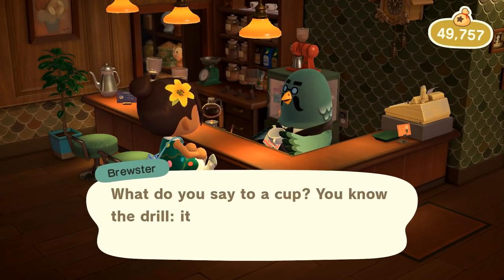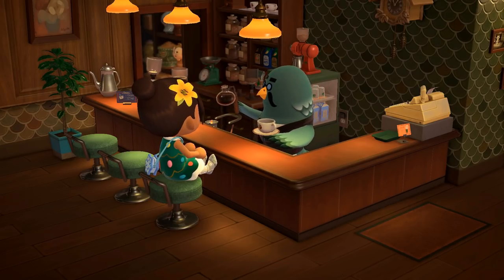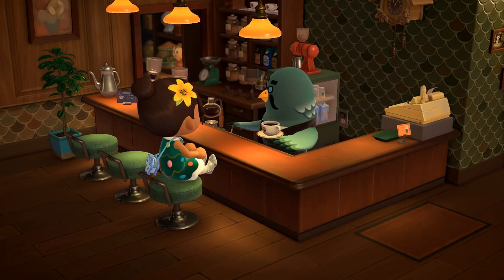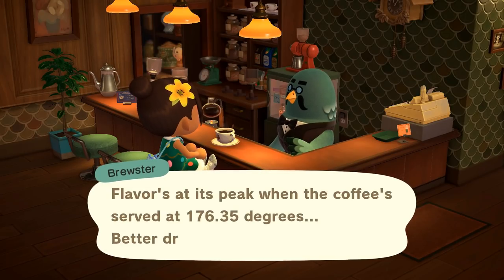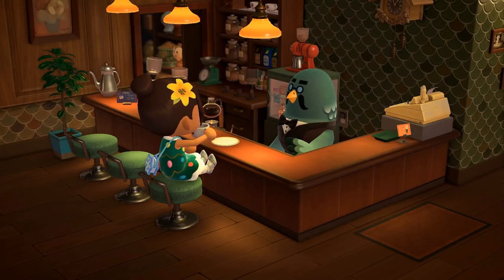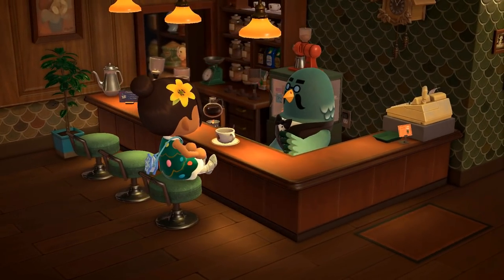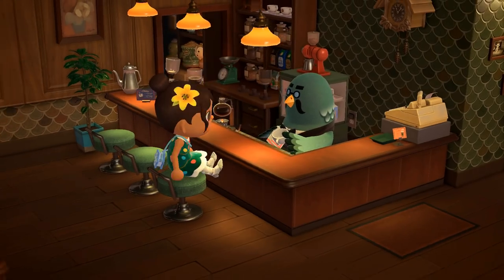Hello Brewster, yes, a nice cup of coffee please! I'm going to have a little sip of my peach tea in real life. Brewster says flavors are at their peak when coffee is served at 176.35 degrees - better drink it while it's fresh. That seems way too hot to me - I'm going to message my coffee-loving family and ask if that's actually true, because I'm pretty sure you'd burn your tongue off.